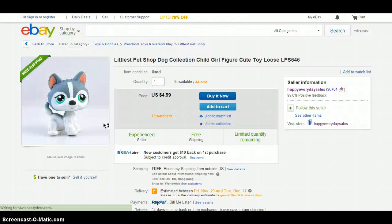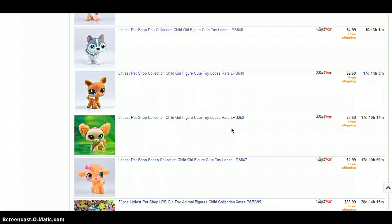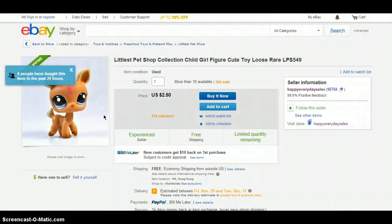Next up is this husky, which is pretty cute, but I wouldn't get it just due to personal preferences. It costs $4.99 and the shipping is free. Next is a huge one on my wish list, but I just don't know if I should get it or not. It is this adorable deer, and it costs $2.50, and it has free shipping.